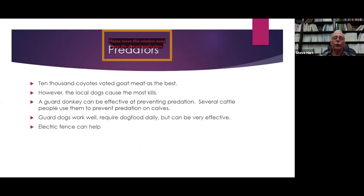Predators: 10,000 coyotes voted goat meat is the best. However, local dogs cause the most kills. A guard donkey can be effective at preventing predation — several cattle producers are using them now to prevent predation on calves and they will work for goats. Guard dogs have been used the most for preventing predation on goats. They do require dog food daily and other management, but generally they're very effective. Electric fence can help, but you shouldn't rely on electric fence alone.